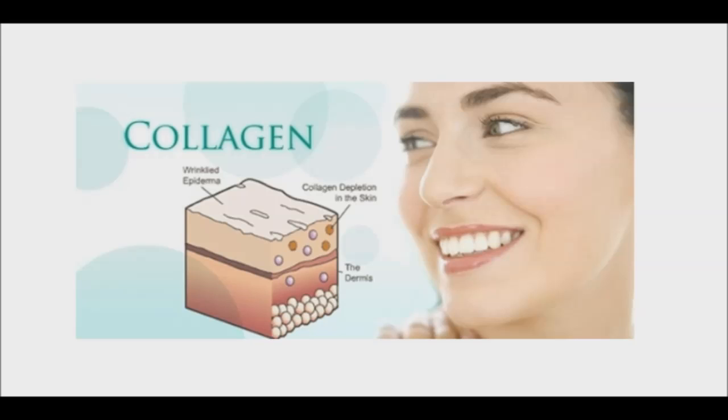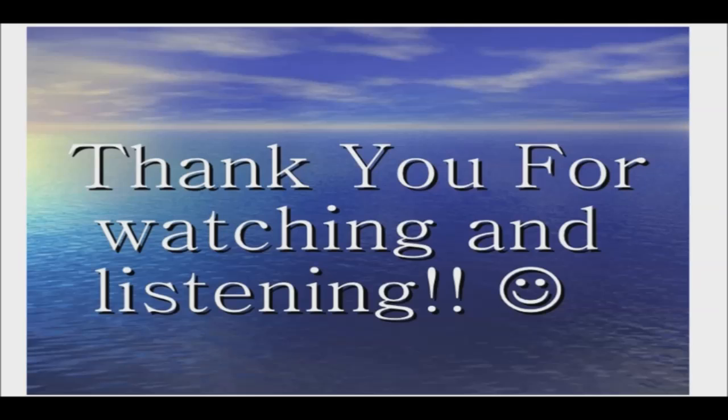By consuming some of the foods mentioned, especially the avocado oil and vitamin C, is a great way to begin boosting collagen and begin seeing results. Thank you for watching. Good day and good health.